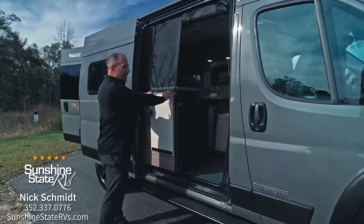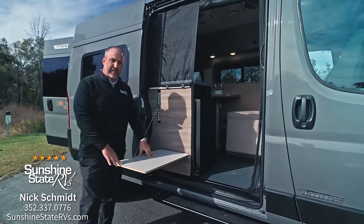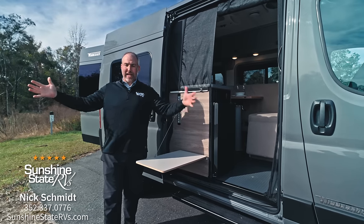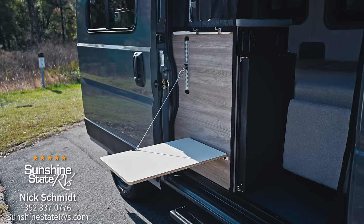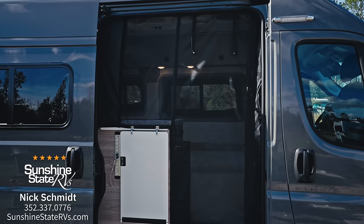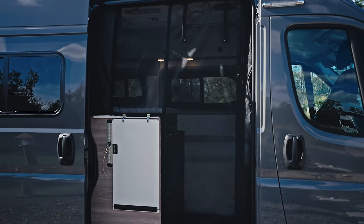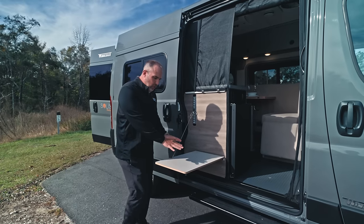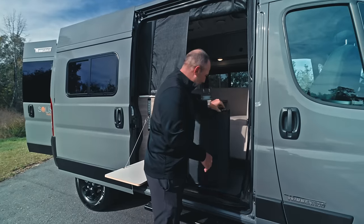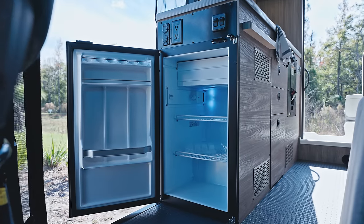Before we walk in the van, there's something I wanted to show you. This is a very nice feature — you end up living most of your RV van life outside, so they give you things to use outside. This is a nice counter table where you can make drinks, put a speaker, put a little chair, and actually eat right here outside. Something else cool is you can access the fridge from outside as well.